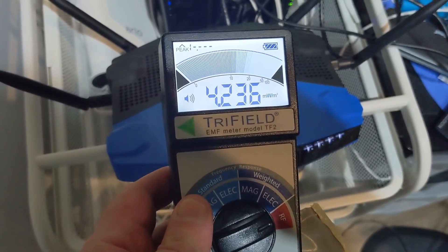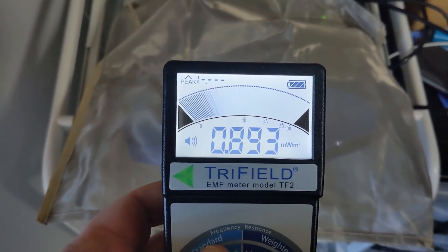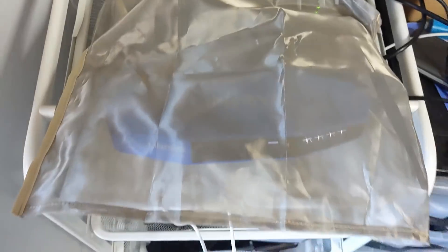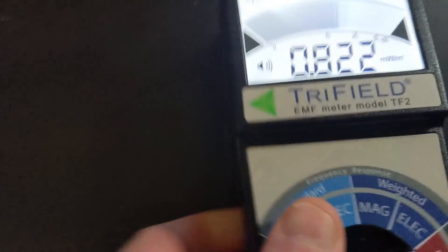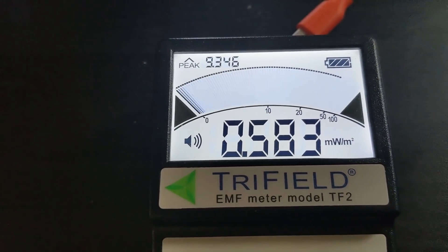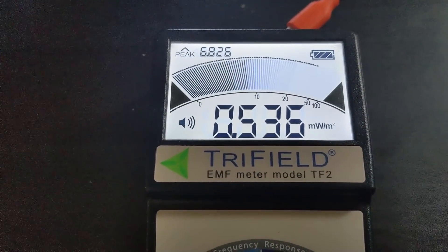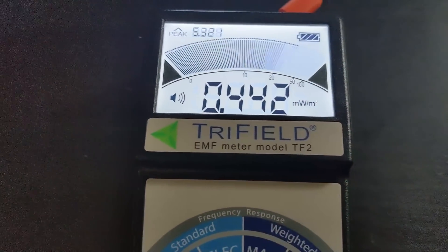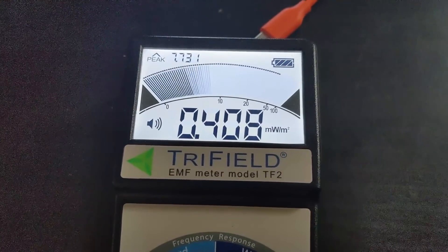Next step is to wrap the entire router in the Wi-Fi guard and see what kind of reading we get. So everything is now enclosed within the Wi-Fi guard, and of course the readings are still going to be off the chart right next to the source — that's expected. The big question is what it does when I go back to my desk. The reading is 9.3, 7, 8 — I'm really not seeing much of a difference. The Wi-Fi guard is supposed to protect you from EMF, but I'm not so sure it's doing any of that. Seems like pretty much the same readings I was getting before.